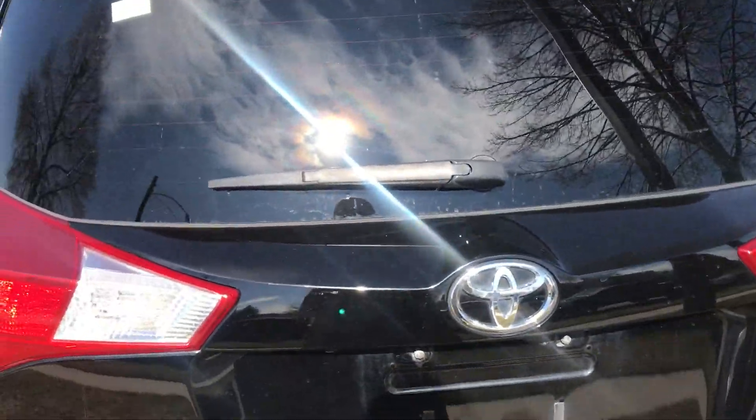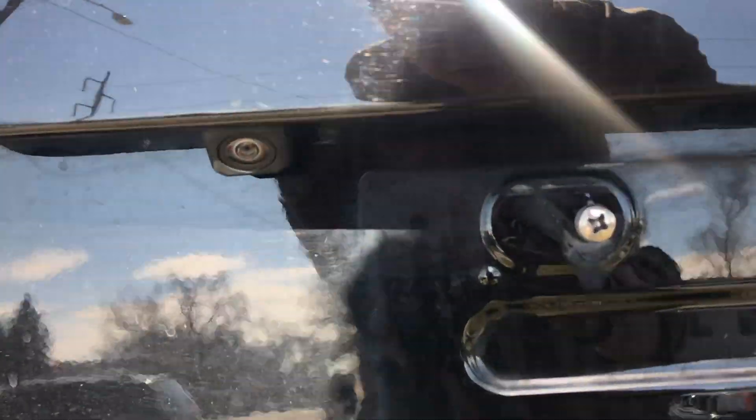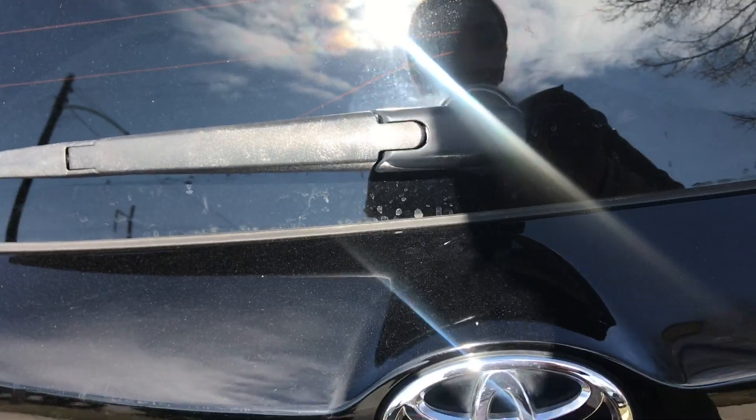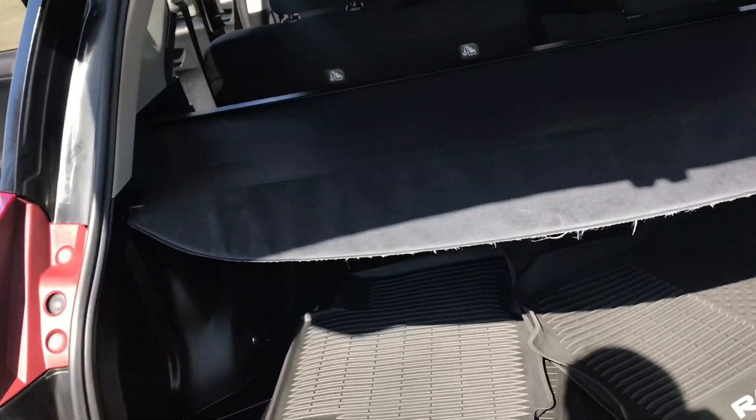On to the very back of this vehicle — I wanted to show you that you do have a backup camera, located just right here. To open it you just want to press right below the Toyota symbol and lift up. You've got tons of space back here, a really nice cargo liner, and some all-weather floor mats as well.